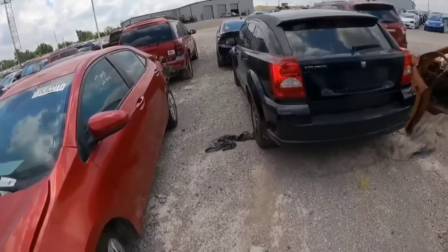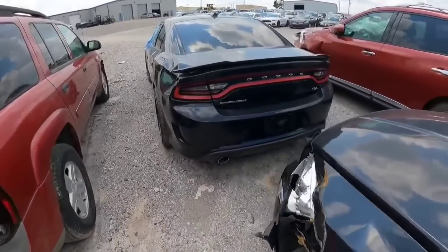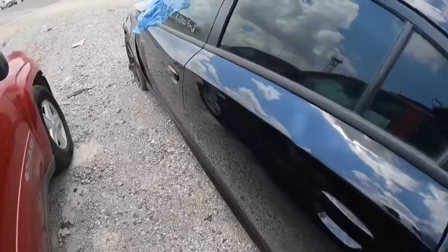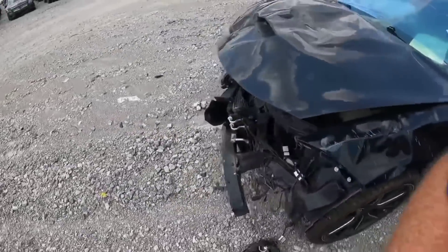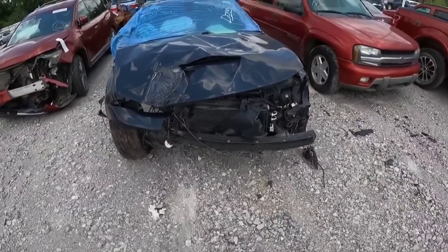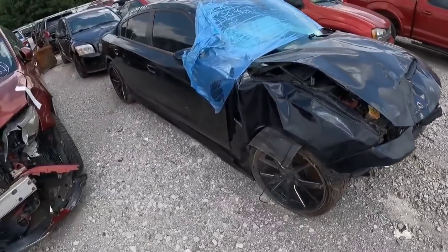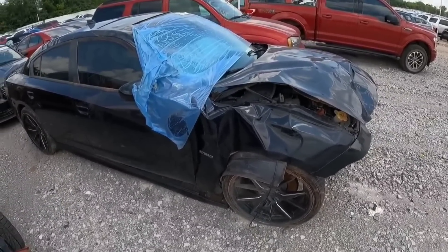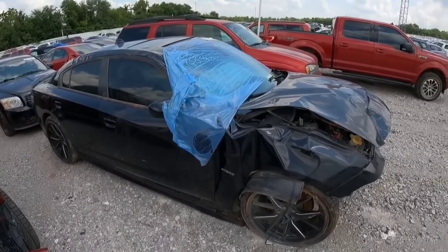I told you it wasn't all gonna be BMWs, guys — even though I know that's what y'all want. Look at this Charger RT. Woo — they had this thing upside down and inside out. Yeah, I would say that one is completely finished. That's what I would say.